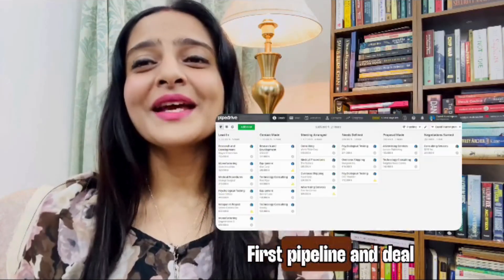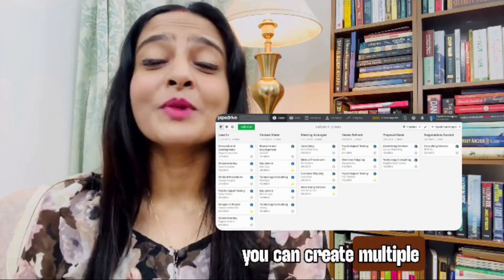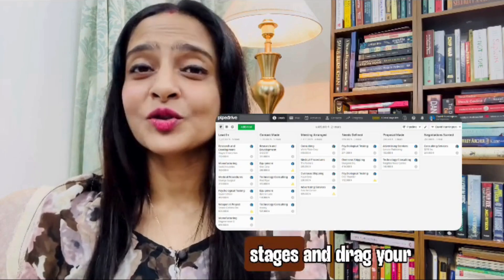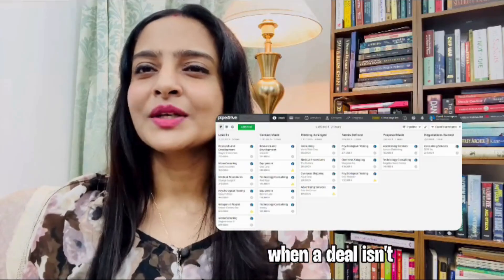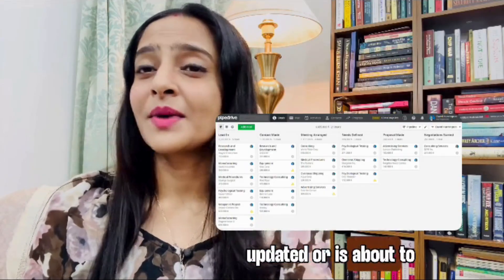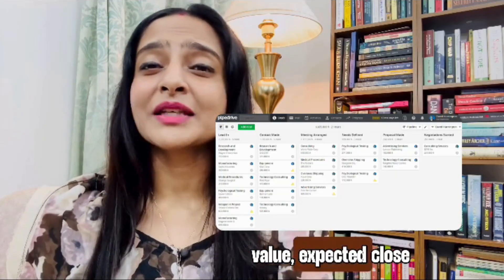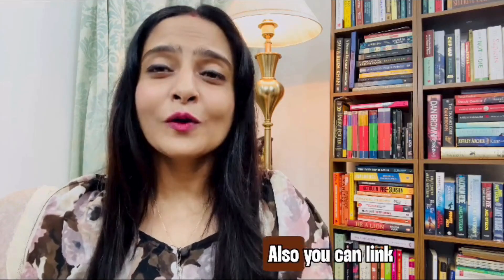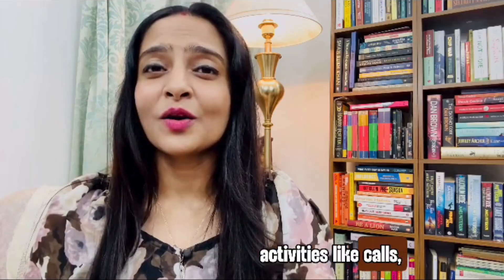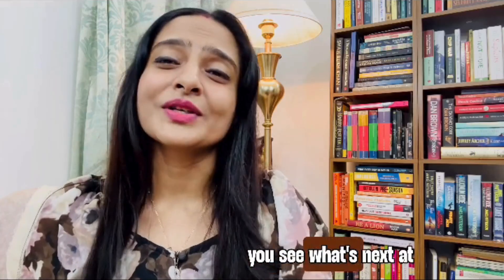First: pipeline and deal management — your bread and butter. Visual pipelines let you create multiple pipelines, customize stages, and drag your deals forward. The interface nudges you when a deal isn't updated or is about to go cold. Each deal card can show value, expected close date, probability, and custom fields you define. You can also link activities like calls, emails, meetings, and tasks to deals so you see what's next at a glance.